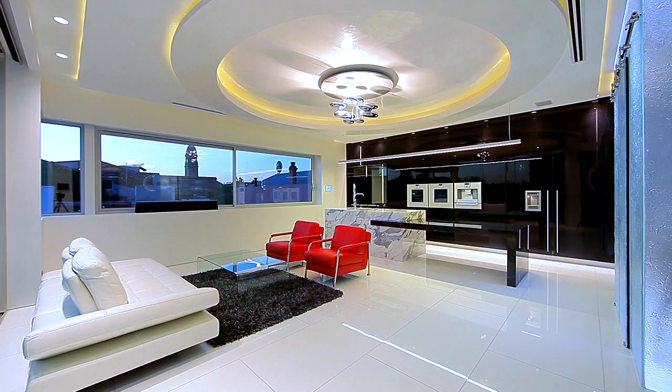The home automation technology in this home is absolutely state of the art. It's the finest that money can buy.